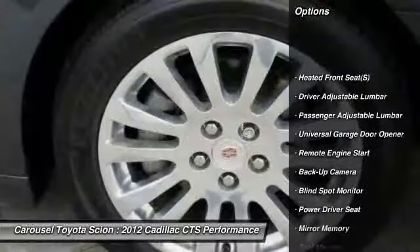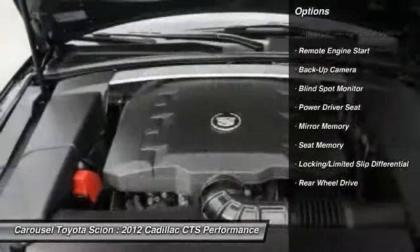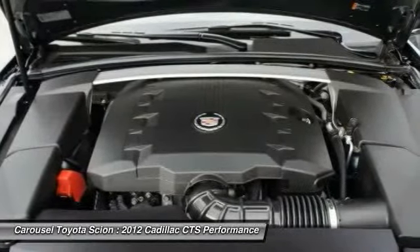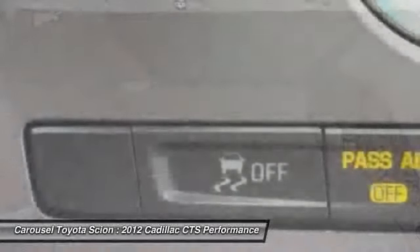Stability control, anti-lock braking system, steering wheel audio controls, traction control, remote engine start, power passenger seat, adjustable steering wheel, power steering, keyless start, keyless entry.